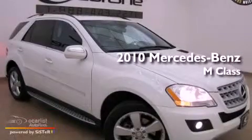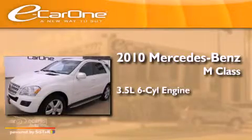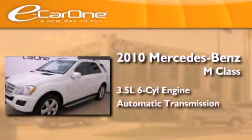This is a 2010 Mercedes-Benz M-Class. It has a 3.5 liter 6-cylinder engine and an automatic transmission.